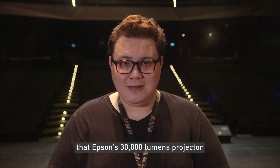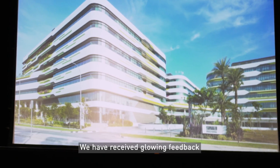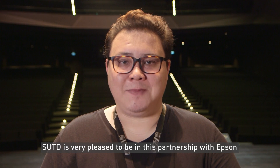We are pleased that Epson's 30,000 lumen projector met more than our expectations. We have received glowing feedback about the quality of the images projected. SUTD is very pleased to be in this partnership with Epson.